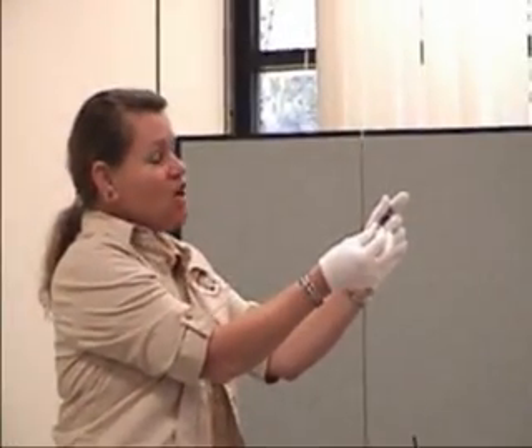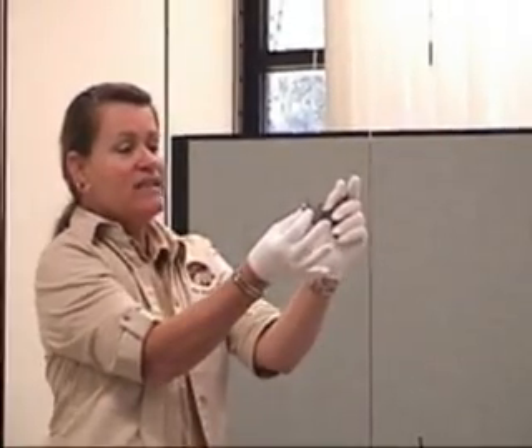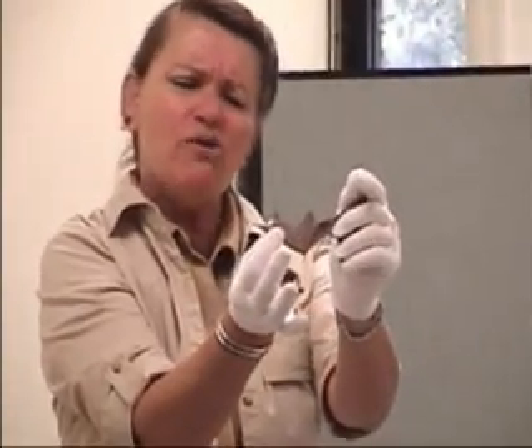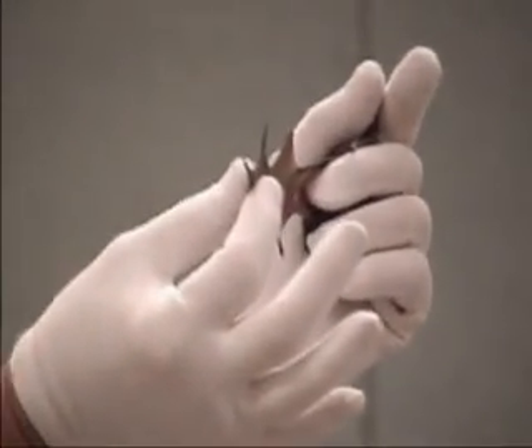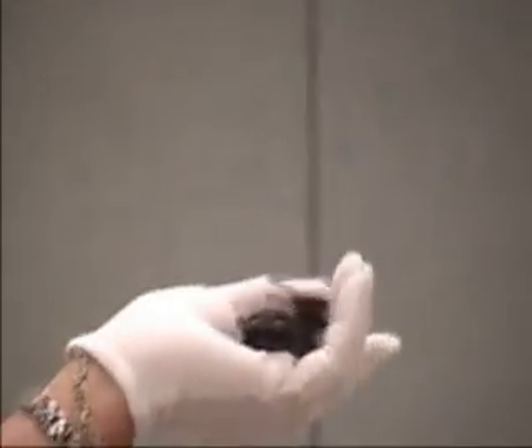The wing is very long and very, very skinny. That's her thumb on the bottom, and on the tips, that's the ends of her fingers. If you're a bat or you're a bird — and they really don't have much in common other than flying — if you have a long skinny wing, you fly very, very fast.